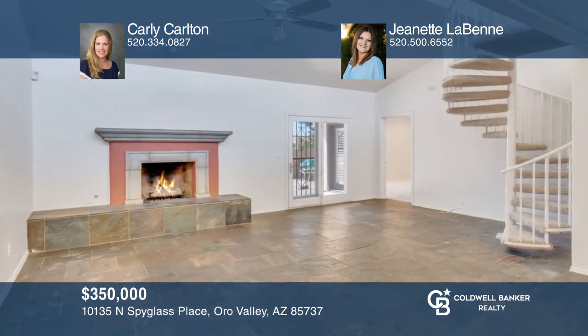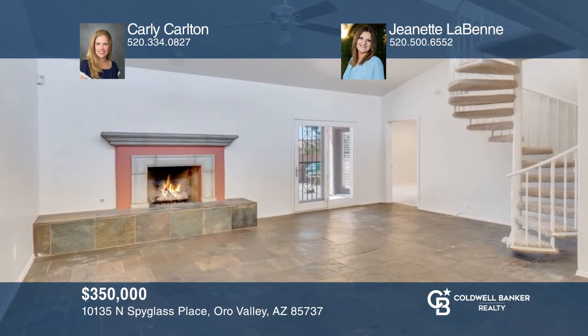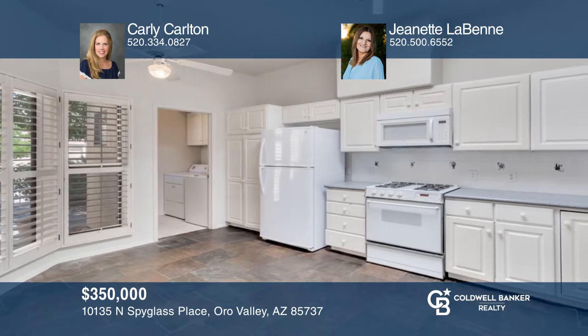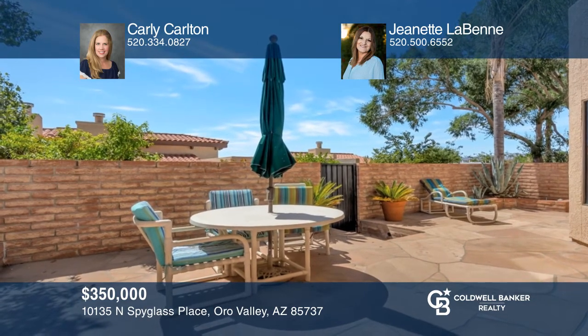The Oro Valley Country Club community welcomes you to this spacious two-story home with three bedrooms, two baths, and more than 2,100 square feet of space. Enjoy a home with a multi-purpose loft with stunning views, tons of storage, fresh interior and exterior paint, a quaint patio, and a number of community amenities. Schedule a time to tour your new home today by calling Carly Carlton and Jeanette Labeni.